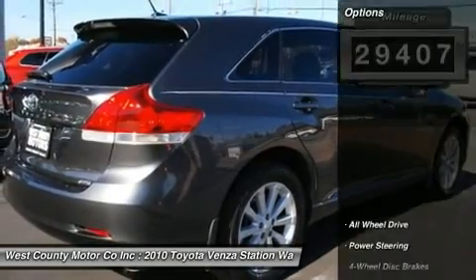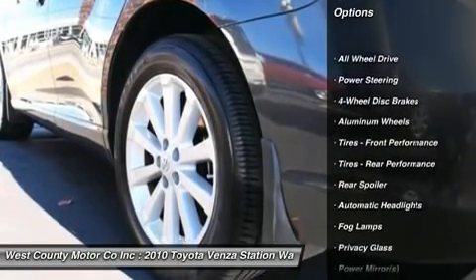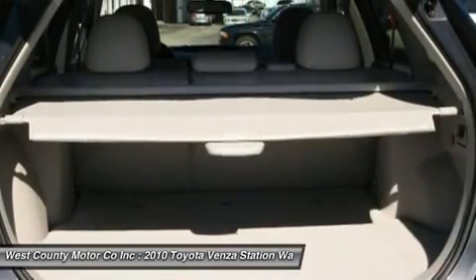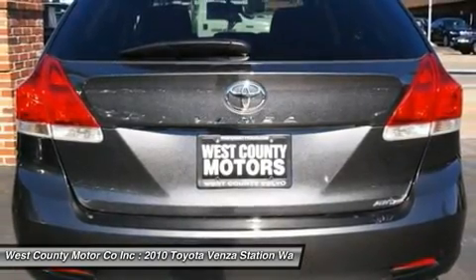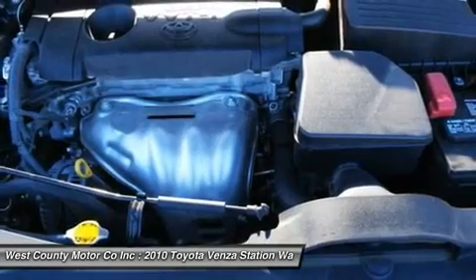In that sense, the Venza represents another type of hybrid vehicle for Toyota. While the Venza resembles many of the crossover vehicles currently rolling off assembly lines worldwide, the back end, however, resembles a typical SUV or station wagon. Check out the pictures of this sleek, sporty wagon.